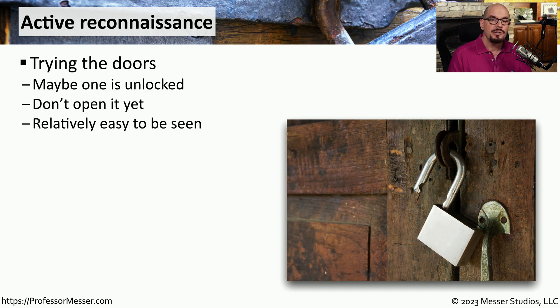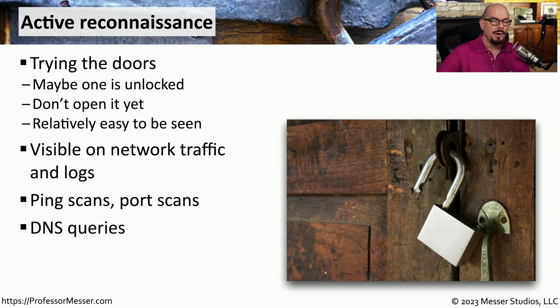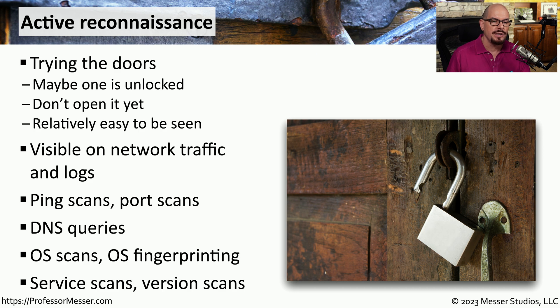Active reconnaissance is a much more direct way to gather information — you go into the network and query devices directly. With active reconnaissance, you can be easily seen because you're sending packets across their network, and evidence of your activity is often stored in log files on a firewall or other device. Examples include a ping scan, a port scan, a DNS query to the corporate DNS server, operating system fingerprinting, version scans, or inspecting individual services on a device.